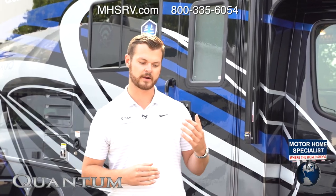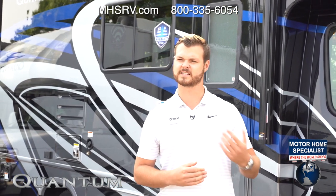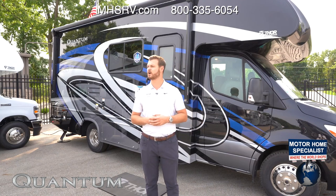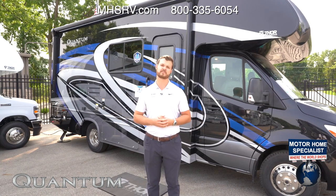It is offered on three different chassis: the Mercedes-Benz Sprinter, which is right behind me, on two floor plans, the Ford E-Series, and also on the Chevy with select floor plans.